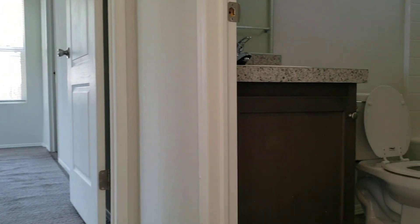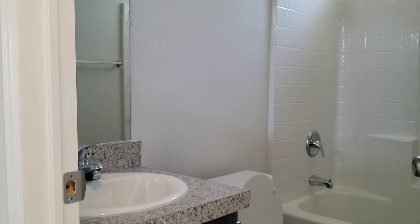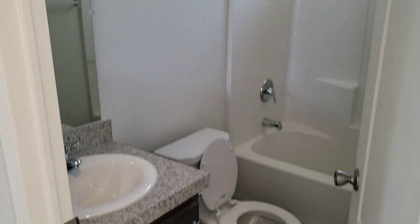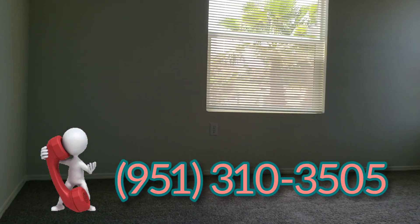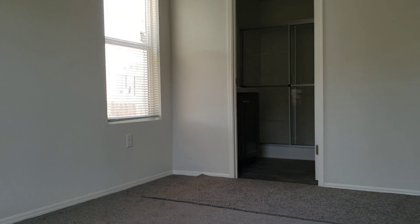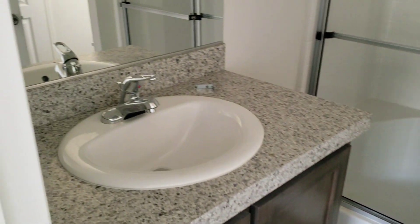And a big surprise for you. Remember, if you are buying or selling any house, any duplex, any horse property, call the best — call the only one who's going to help you. Call JP: 951-310-3505. You know that I will help you. I've been helping a lot of people — believe me, a lot of people since 2003. And you're going to be the next. Everything is new, brand new, 2021.